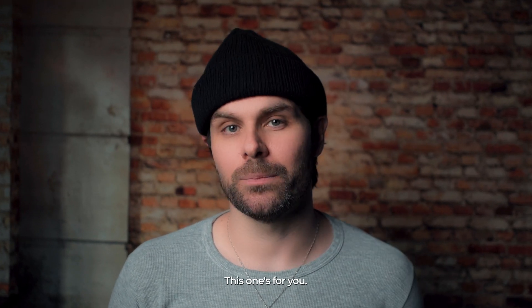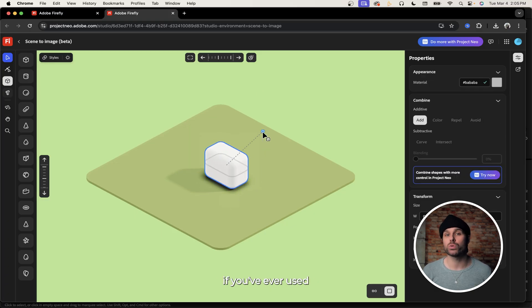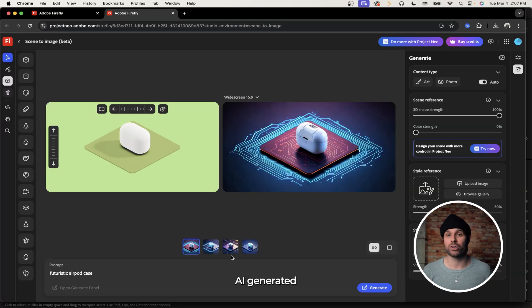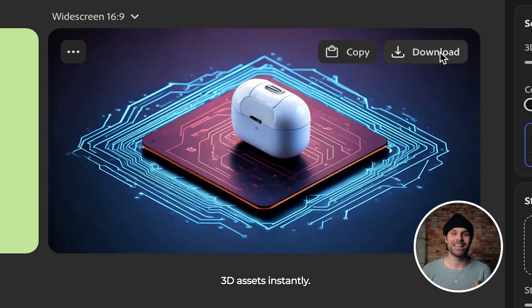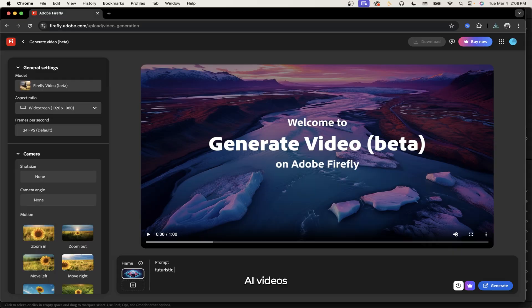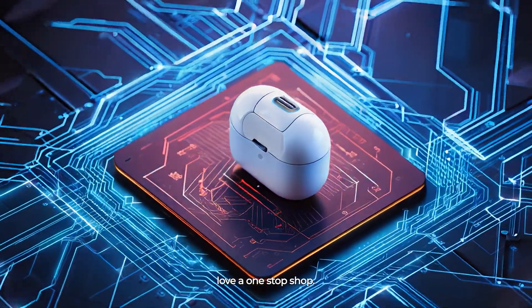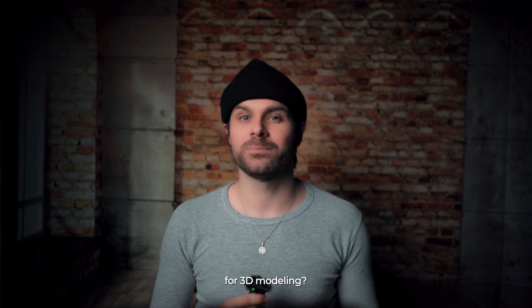For my 3D artists, this one's for you. Adobe's Project Neo is an AI-powered 3D tool that lets you generate objects from scratch. If you've ever used Blender or Cinema 4D, it kind of feels like that but with an AI twist. You can generate basic 3D models and apply AI-generated textures, then combine it with a style prompt to create stylized 3D assets instantly. I can see this being useful for storyboarding or ideation. There's also a workaround to create AI videos — just generate an image, then use it as a reference for image-to-video. If this expands into AI-generated 3D animation for video, that could be huge. 3D artists, would you use this? What's your dream AI feature for 3D modeling? Let me know in the comments.